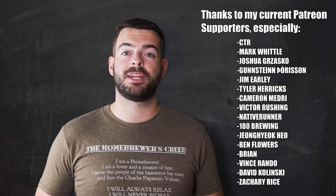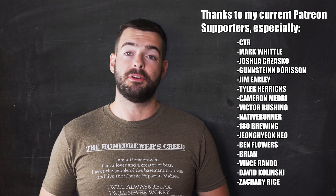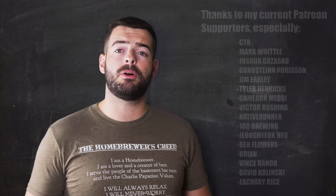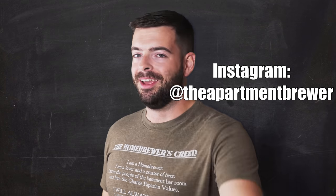Thank you very much to the Patreon supporters that I have right now. You guys are amazing and have been doing some pretty incredible things for this channel and you really do have my deepest thanks. Anyway, thank you for watching all the way to the end. You guys are my true fans and I do appreciate it. So until the next one, cheers.